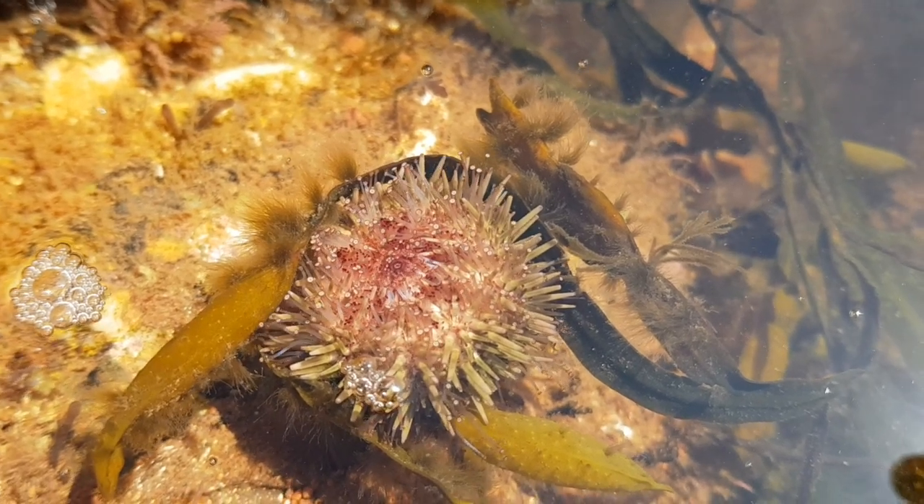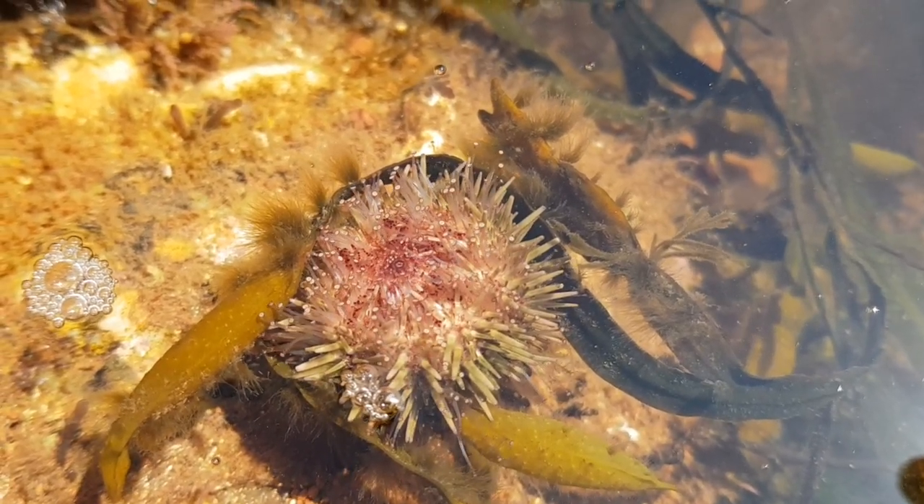I found this upturned sea urchin fascinating to watch. This is the first time I've seen their tentacles moving around.